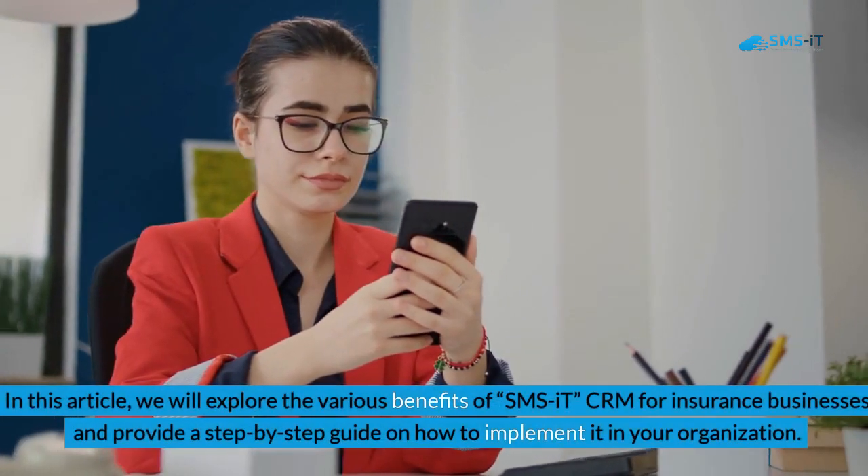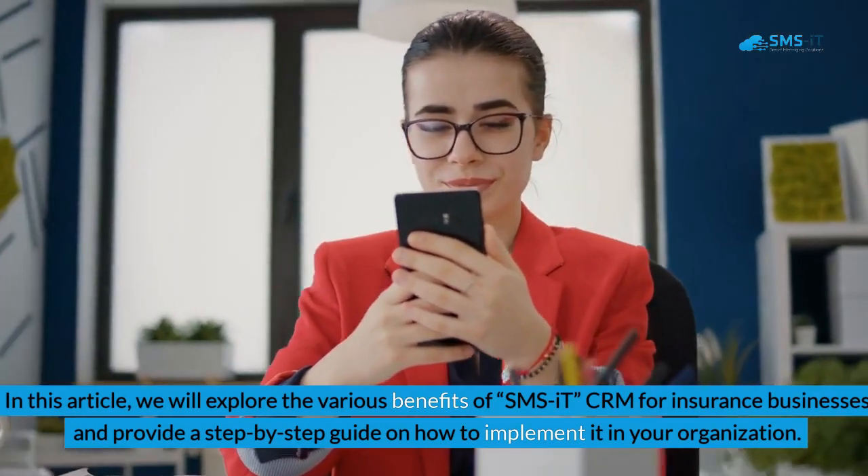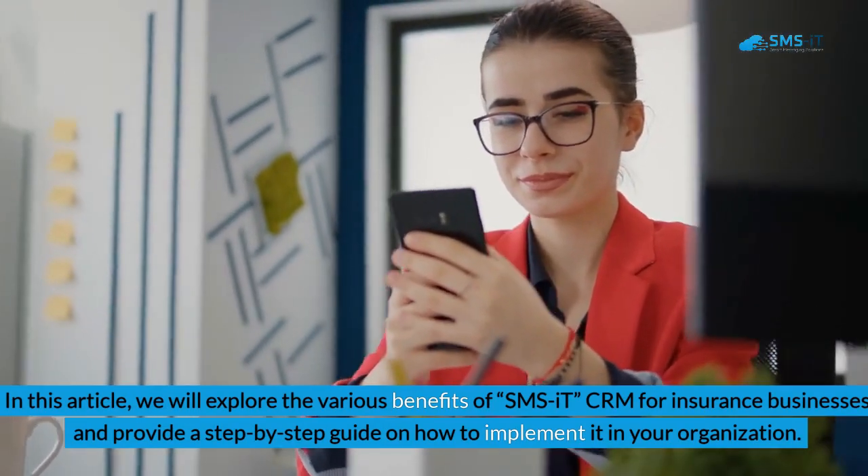In this article, we will explore the various benefits of SMS IT CRM for insurance businesses and provide a step-by-step guide on how to implement it in your organization.